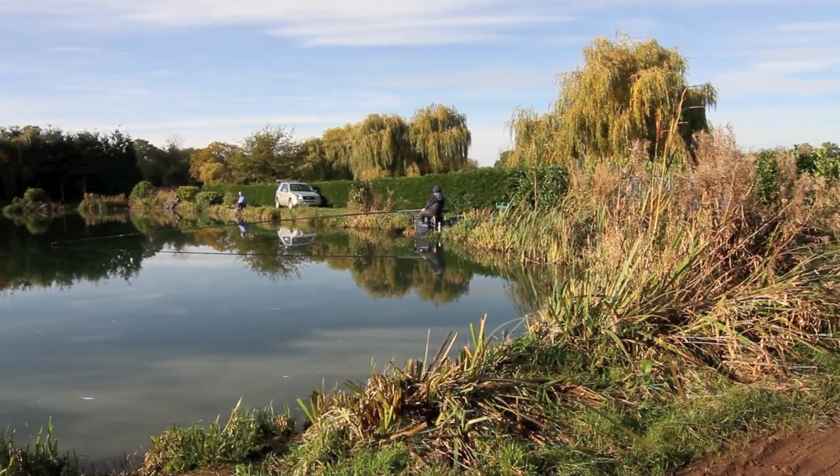This time of year, maggot and pellet are probably the favourite bait. Occasionally you can catch on the bread. But you don't need gallons and gallons of bait — far from it.